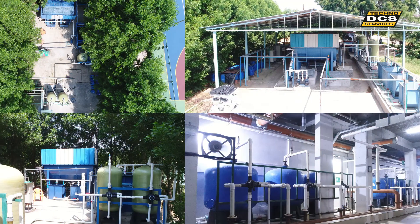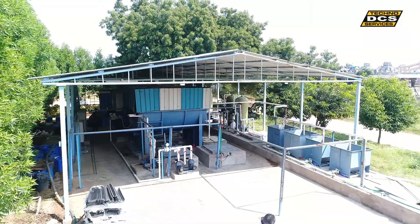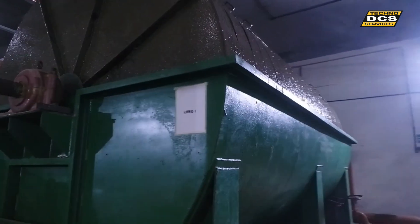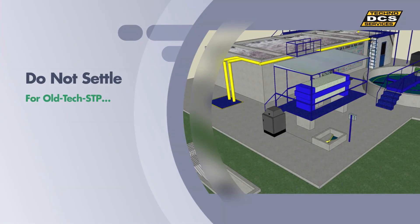Here are the glimpses of our major and notable installations. Our sewage treatment plants with RBBR technology work with the same efficiency in basements as well as on terraces.